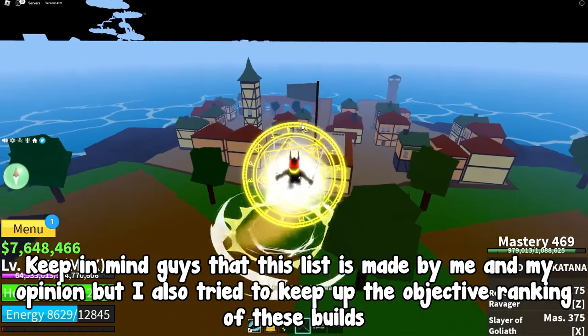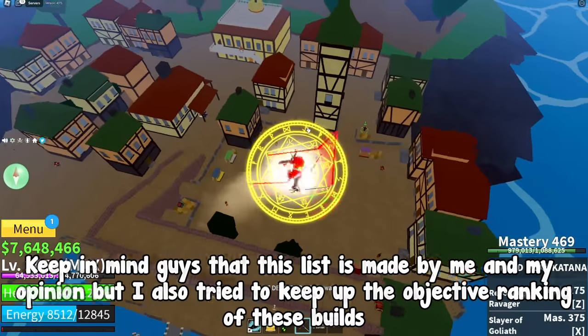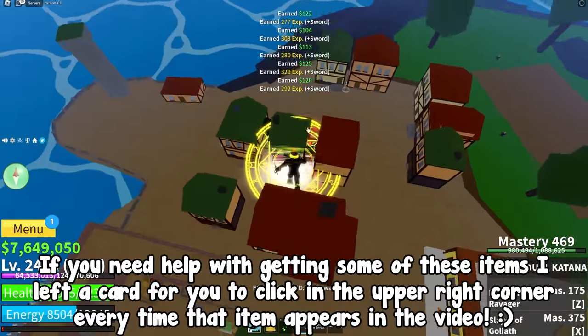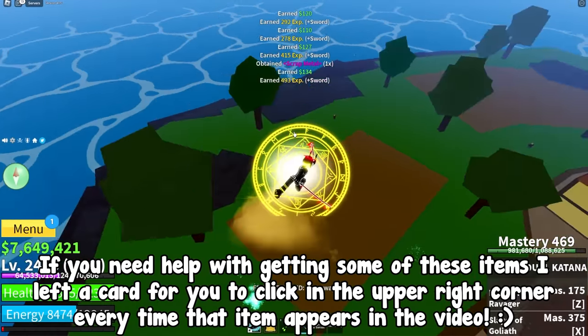Keep in mind that this list is made by me and is my opinion, but I also tried to keep an objective ranking of these builds. If you have different builds, make sure to leave them in the comments down below. Also, if you need help with getting some of these items, I left a card for you to click in the upper right corner every time that item appears in the video.